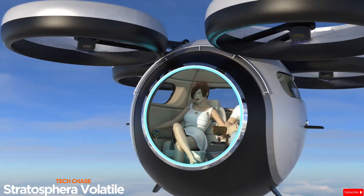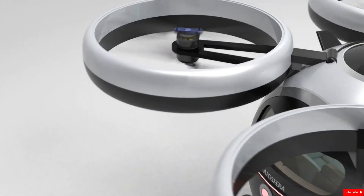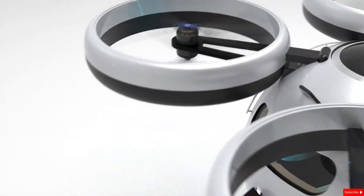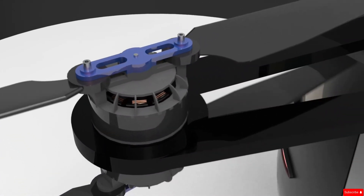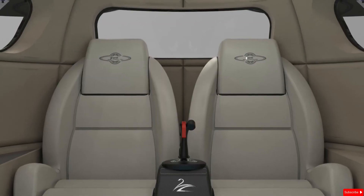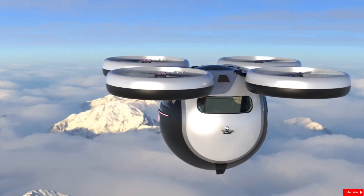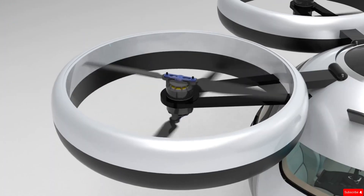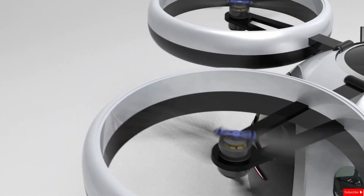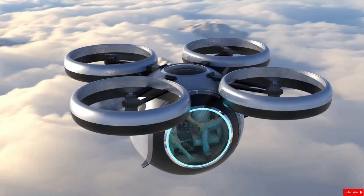The Stratosfera Volatile is a futuristic electric aircraft concept developed by Italian design studio Lazzarini Design. This two-seat eVTOL (electric vertical takeoff and landing) vehicle is shaped like a lightweight carbon fiber sphere, giving it a unique and ultra-modern look. It's powered by four dual rotors, each with twin electric motors, allowing it to reach impressive speeds of up to 250 km/h.